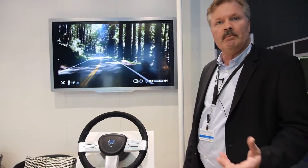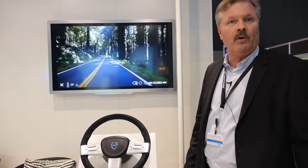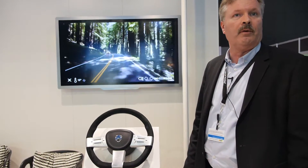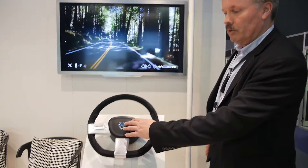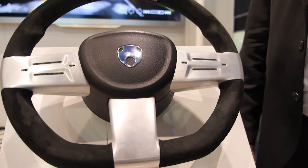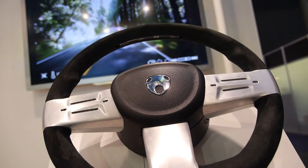We were looking at the most demanding driving situation you will find, and that's probably Formula One. How did they solve this? Because there's a lot of technology in a Formula One car. They put all the buttons on the steering wheel. So we said, let's use the Neonode technology to actually make a steering wheel aware of where you have your hands.